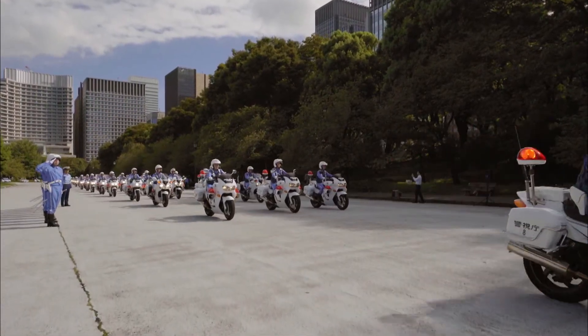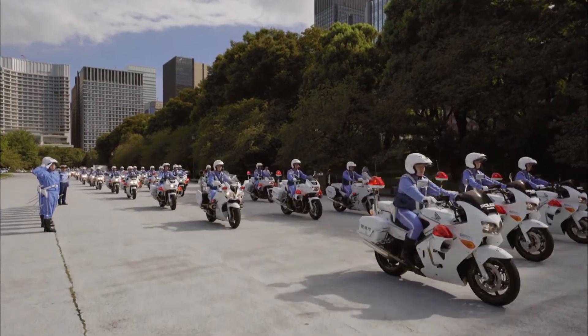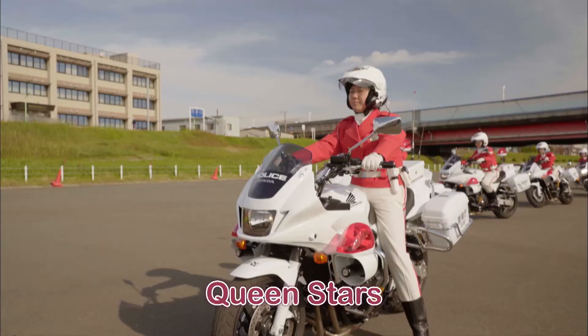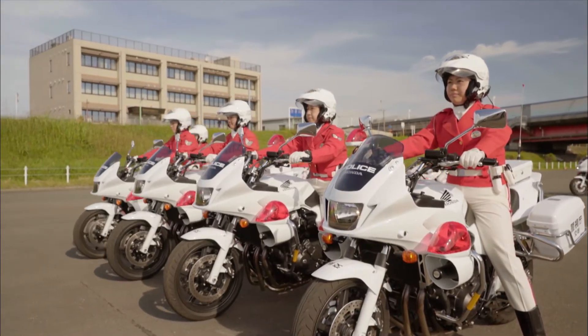The TMPD has many different types of police cars and motorcycles. There's even a female police motorcycle squad called the Queen Stars. Wow! How cool!